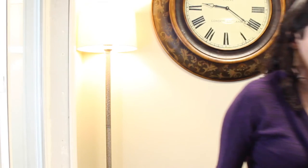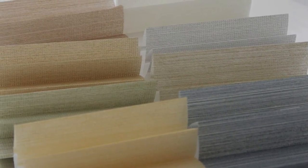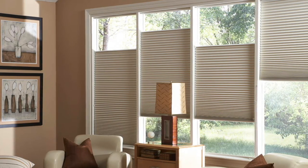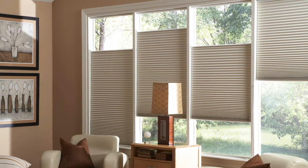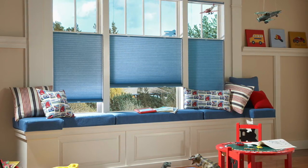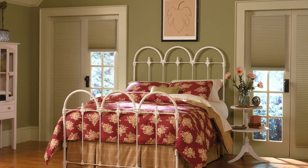When the shade is fully raised, you have an unobstructed view outside. Honeycomb shades from Select Blinds are available in a vast array of fabrics, designer prints and textures, beautiful solids and neutral colors. With so many style options, it's easy to find the perfect honeycomb shades that complement your current decor.